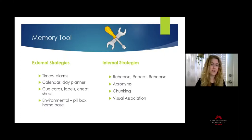Environmental cues are also external strategies — things like a pill box for your medications, sorted out for the week. If you open that box and the pill is still there, you didn't take it; if the pill is gone, you probably did, even if you don't remember. Having a home base for things — your keys, glasses, and wallet all have a place they always live — is another helpful environmental cue.